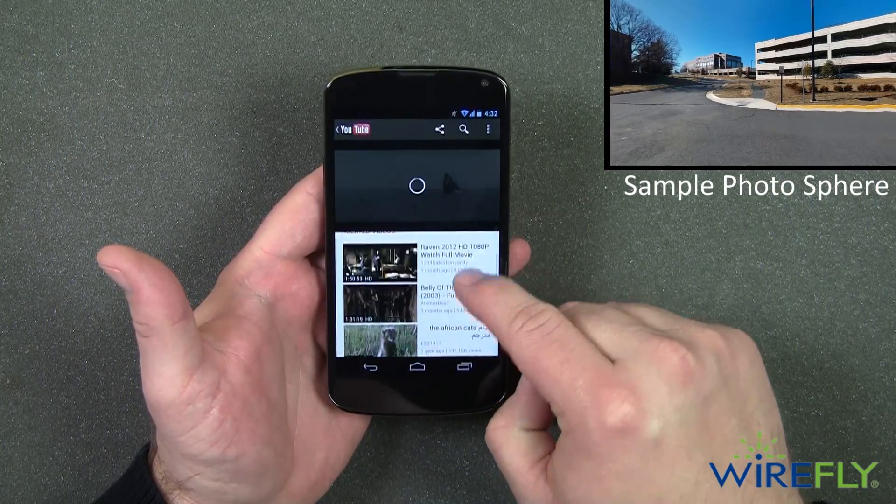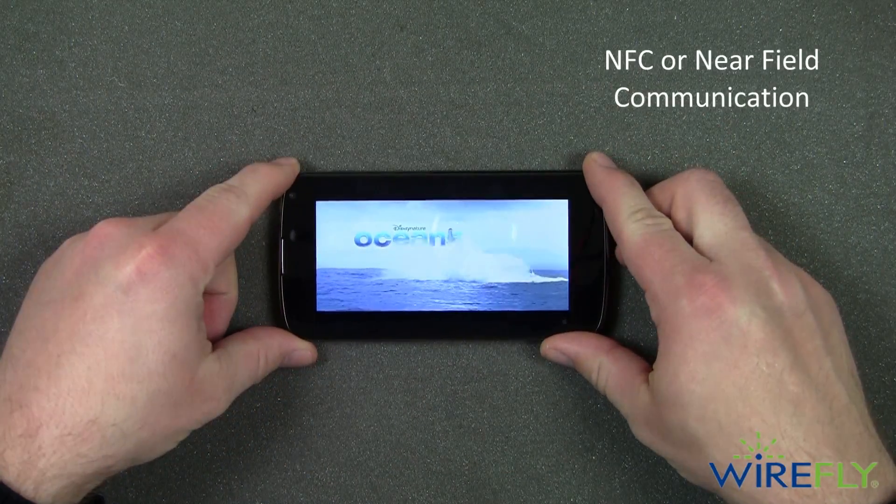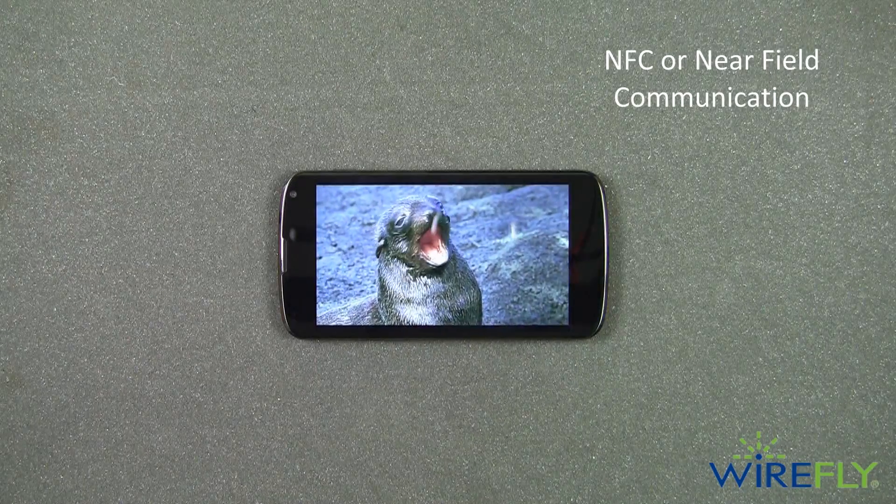Enjoy the convenience of being able to use your smartphone to pay for purchases at select stores by using the NFC technology in the Google Wallet application on the Nexus 4.